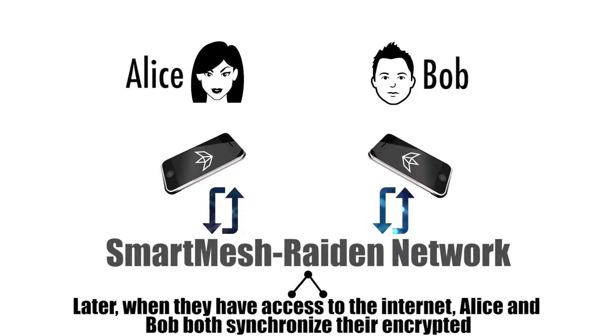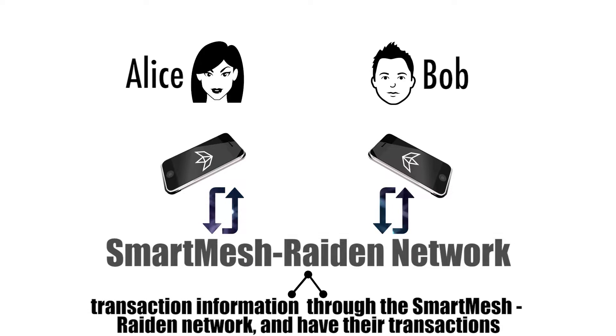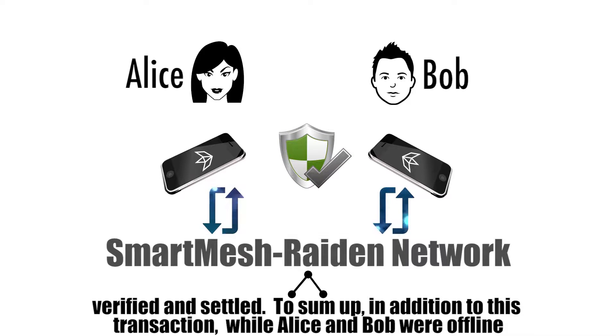Later, when they have access to the internet, Alice and Bob both synchronize their encrypted transaction information through the Smart Mesh Raiden network and have their transactions verified and settled.